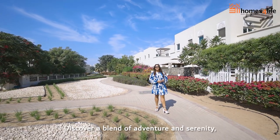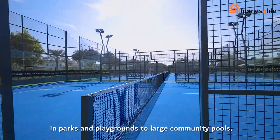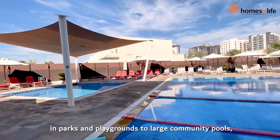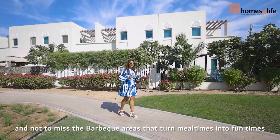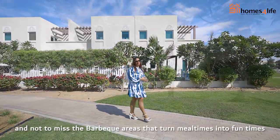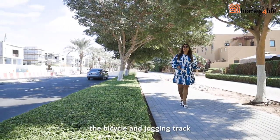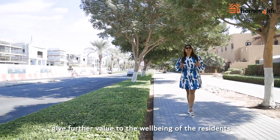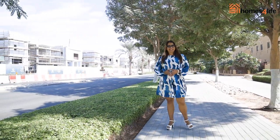Discover a blend of adventure and serenity, carefully cultivated and nestled in parks and playgrounds, large community pools, and barbecue areas that turn mealtimes into fun times. The widespread greenery alongside the bicycle and jogging track give further value to the well-being of residents.